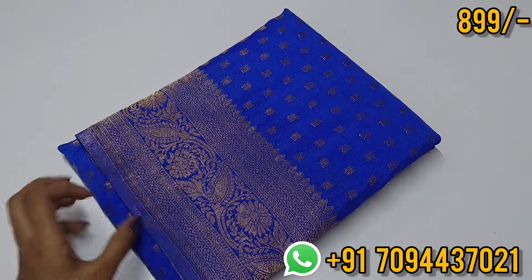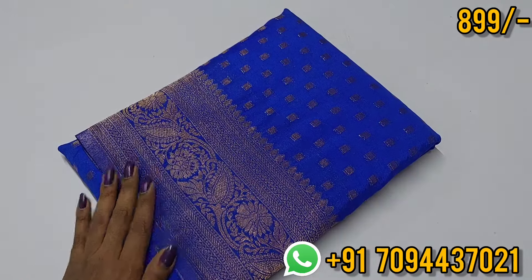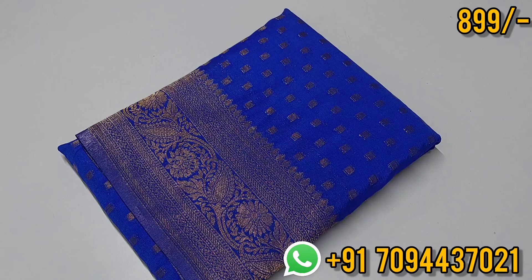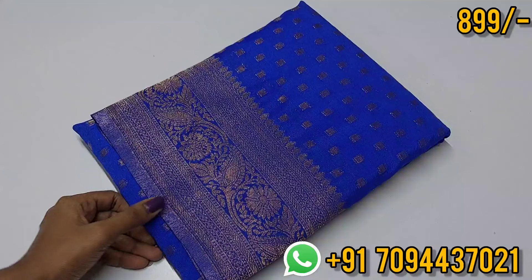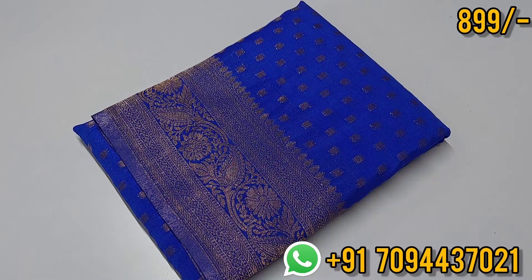These saris are at a super Anna price point — walk price point. You can place your order because offer saris restock chances are coming very rarely. Inquiries are coming daily asking about restock for matka silk, semi matka silk, and raw silk saris — all sold out. So for these offer saris, restock chances are very small.